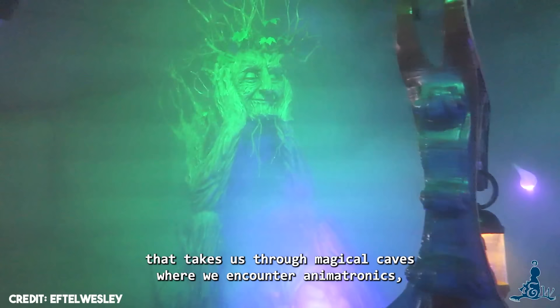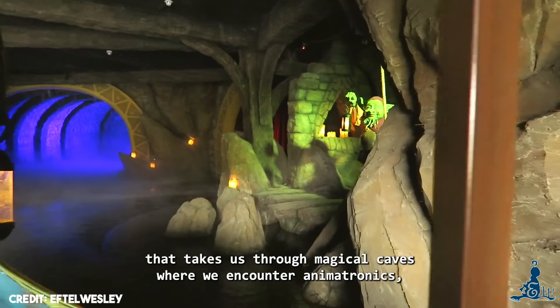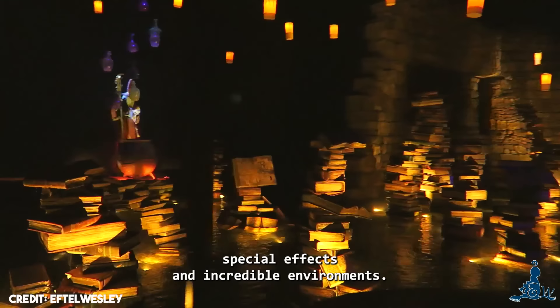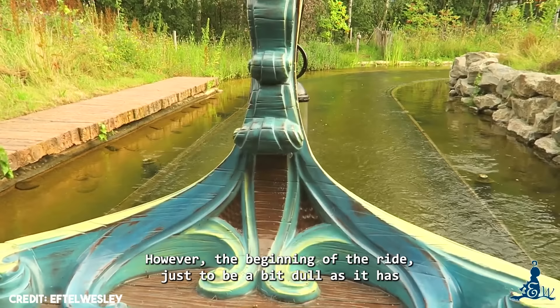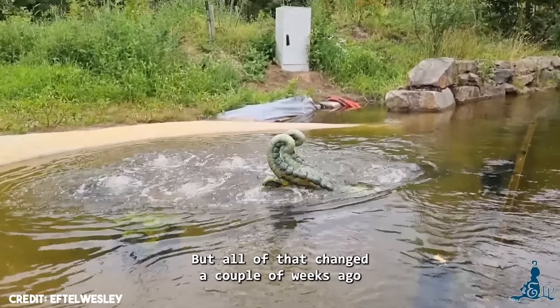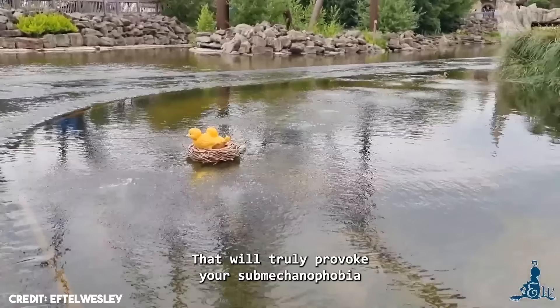Merlin's Quest is a boat ride combined with a dark ride that takes us through magical caves where we encounter animatronics, special effects, and incredible environments. In short, it's a visual marvel. However, the beginning of the ride used to be a bit dull, as it had nothing more than water, even though the setting was beautiful. It felt somewhat empty, but all of that changed a couple of weeks ago when Toberland added two dragons to this ride — something that truly provokes submechanophobia.